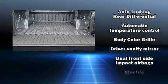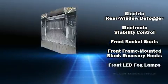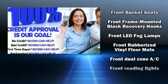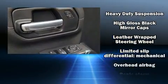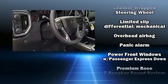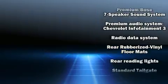Chevrolet ensures the safety and security of its passengers with equipment such as dual front impact airbags with occupant sensing airbag, head curtain airbags, traction control, a security system, and four-wheel disc brakes with ABS. Brake Assist technology provides extra pressure when applying the brakes.